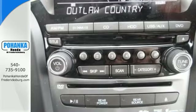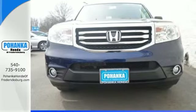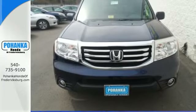For decades, Honda has been a name you can trust and the legacy continues with this well-balanced Pilot. See it for yourself today.